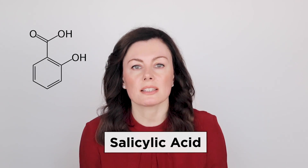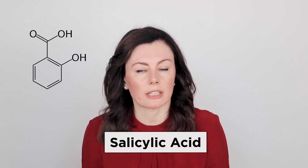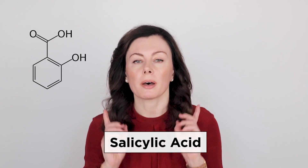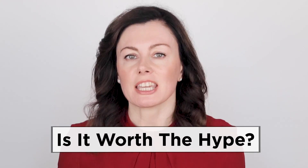Salicylic acid is the beta hydroxy acid that exfoliates, and it's been ultra popular for a very long time. More recently it's been bumped in the spotlight by trendier acids, however thanks to TikTok fame it is now back on people's radar. So the question is: is it worth the hype?